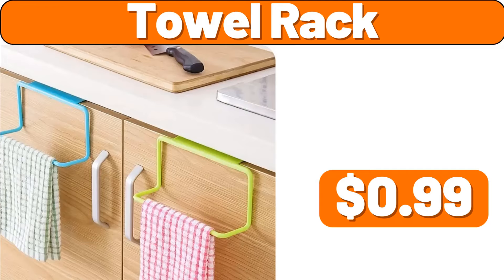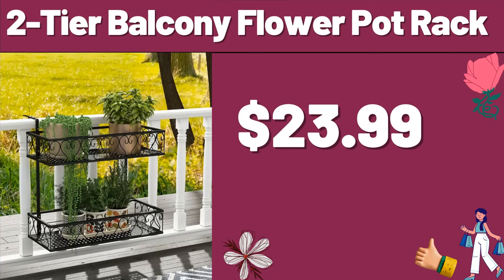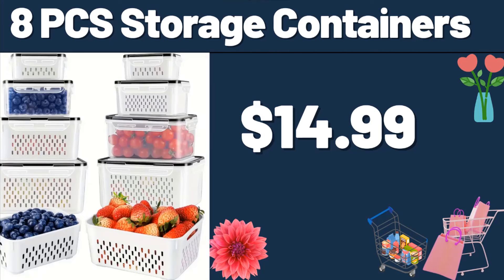Towel Rack, $0.99. Mama Cozy's Pizza Kitchen Toasted Ravioli, $3.99. 2-Tier Balcony Flower Pot Rack, $23.99. 3-Packs Hand Towels, $2.99. 8-PCS Storage Containers, $14.99.